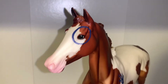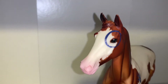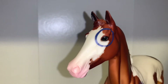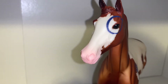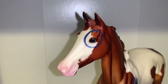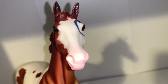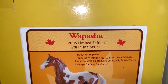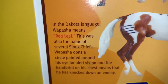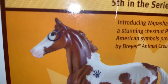Looking at Wapasha's face, he has a super cute blue circle painted around one eye, which makes him look adorable. He also has a really nice wide blaze on his face, and they added some pinking around his nose and muzzle. He doesn't have a blue circle around his other eye, but he's still just as cute. On the back of his box, his name means 'red leaf' in the Dakota language. The hand print on his shoulder means he has knocked down an enemy, and the circle around his eye is for alert vision.